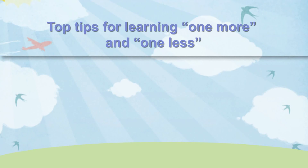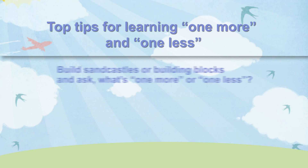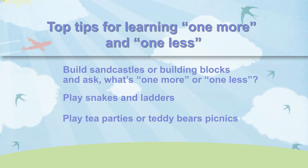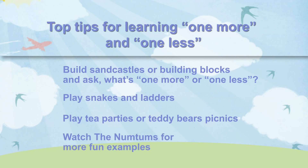Here are our top tips for learning one more and one less. Together, build sandcastles or building blocks and ask what's one more or one less than a certain number. Play a game of snakes and ladders together. Role-play games like a teddy bear's picnic are perfect for this — hand out or take away cakes or cups. Watch the Num Tums to see other fun examples.